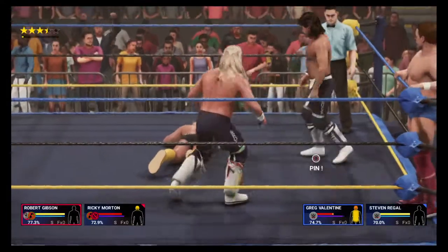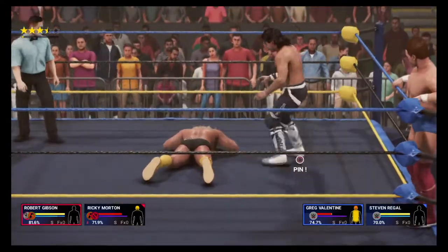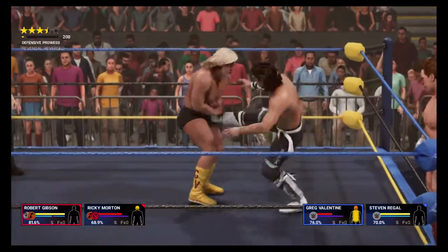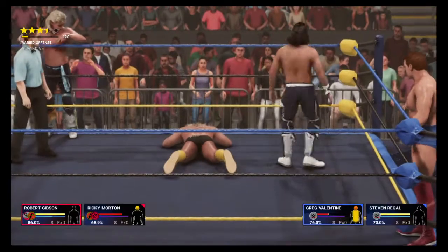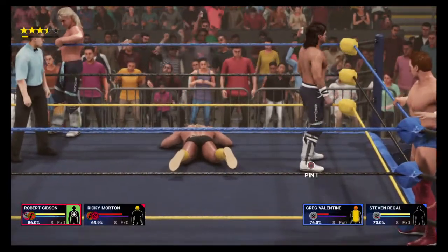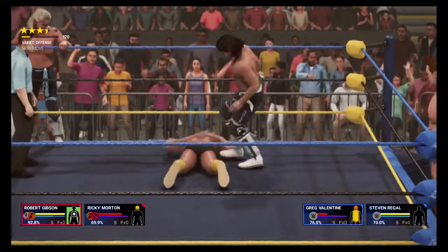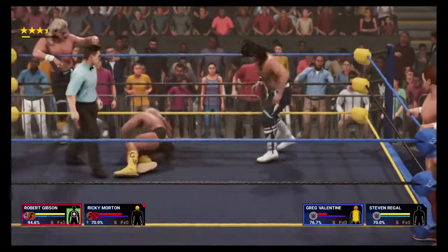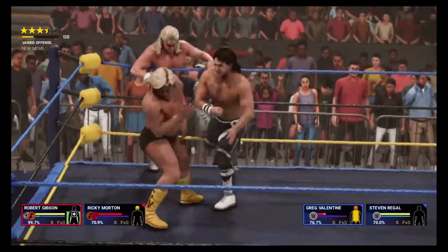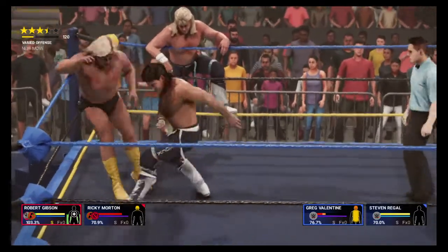An enziguri! Greg Valentine is starting to look defeated here. He may very well be on Dream Street right now. He's in a bad spot — it's absolutely vital that he get to his corner and make the tag. Otherwise, this match is over. I think I can safely speak for all of us when I say that the beating he's taking is pretty tough to watch.